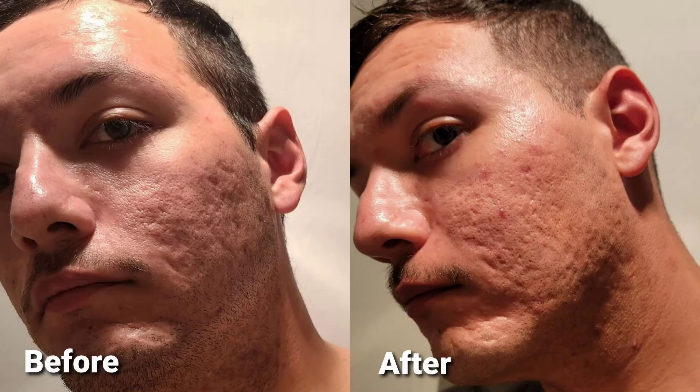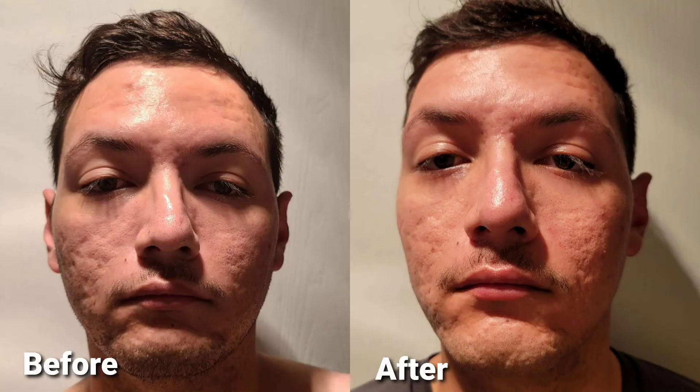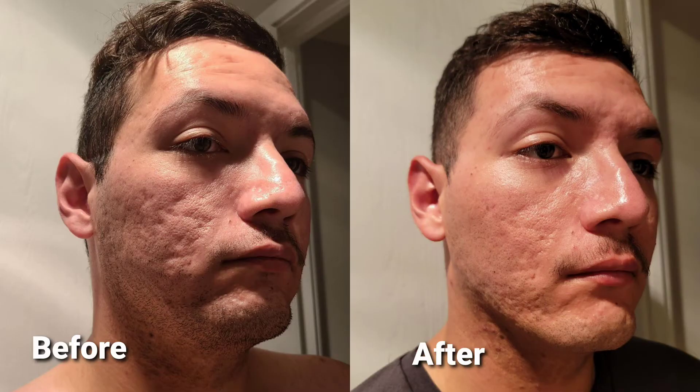I'll be posting a few before and after pictures right now. I did see a good amount of results after the Bellafill. The only thing is that with camera quality, your skin always looks a lot rougher. I saw a lot more improvement especially on the last picture, but in person it actually looks a lot better than in the pictures.